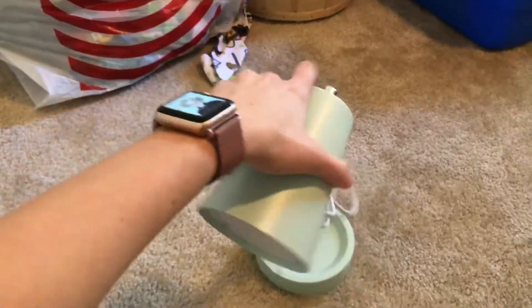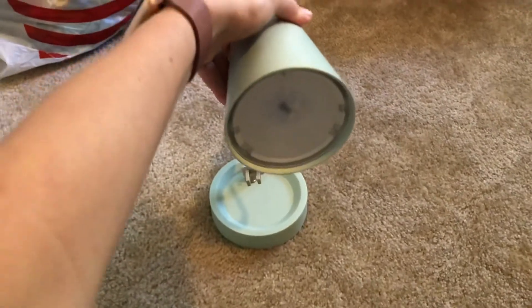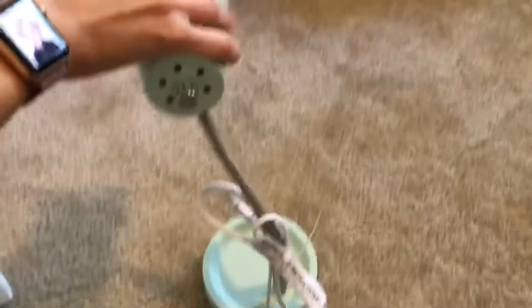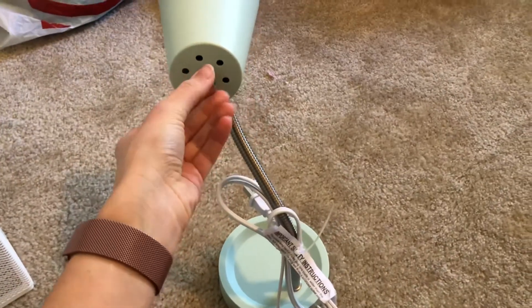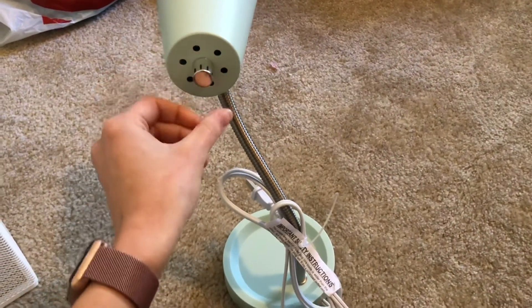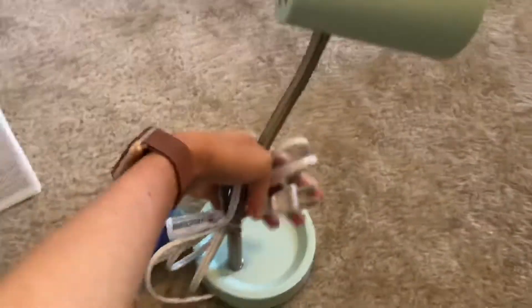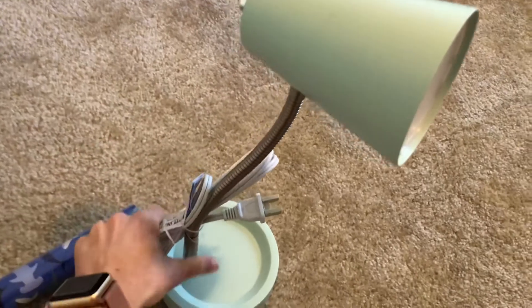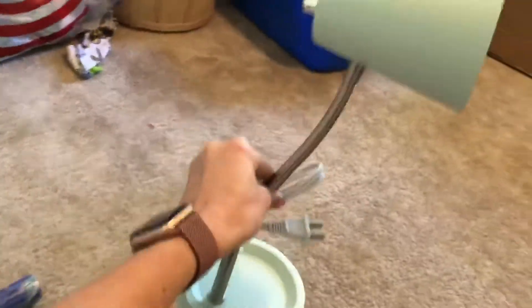And this is the lamp that I got with the package. It was only like six bucks or something like that from Target. I like the little knob to turn it on and off. I think it's so cute — it reminds me of Pixar, you know, where he's bouncing on the ball and then he pops the ball. If you're a Disney fan, you know what I'm talking about.